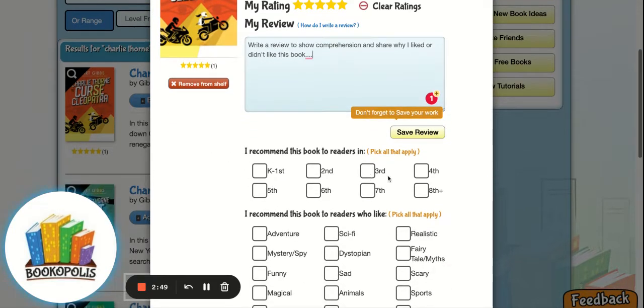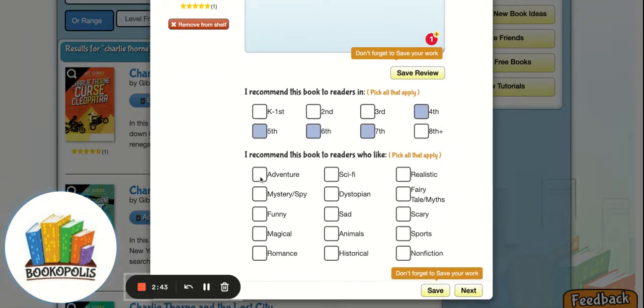There are a couple other ways here where students can say who they might recommend this to — kind of what grade level of other students, and maybe what other genres people like. This is also a nice way for students to reinforce their learning of genres and understanding of different genres.